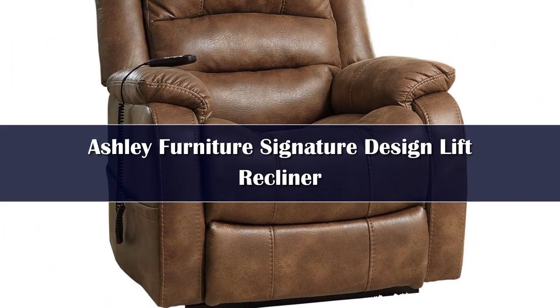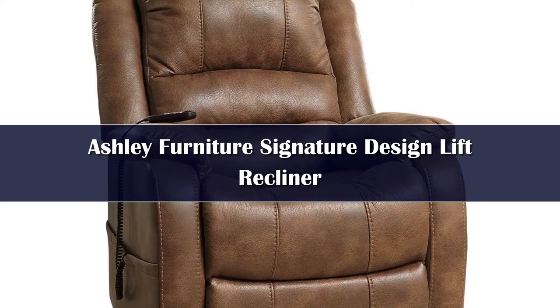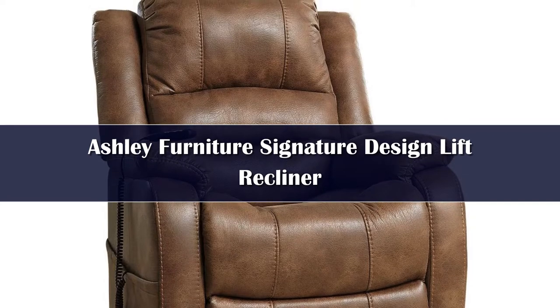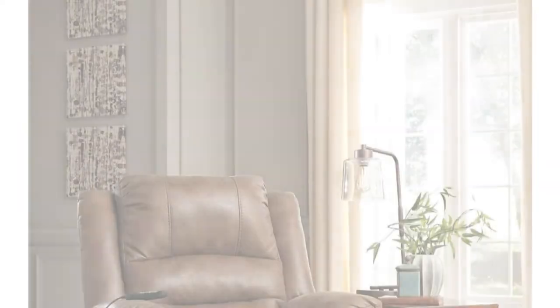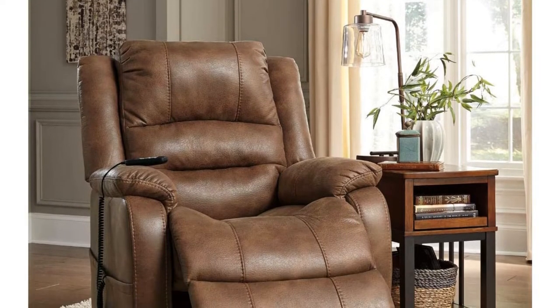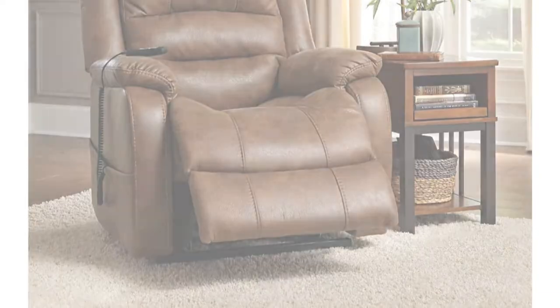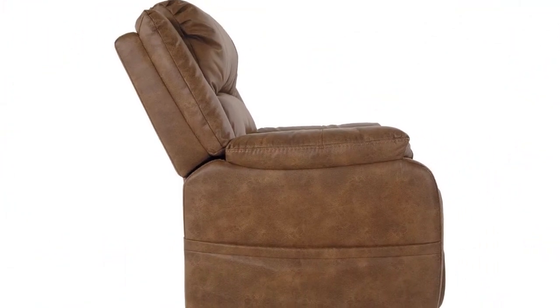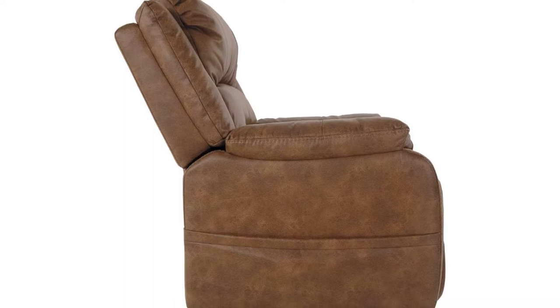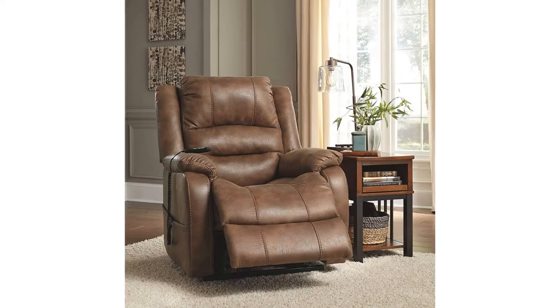Number 2. A power recliner takes all the effort out of using your chair, making it a great option for those with medical issues or who don't have the strength to use a regular one. They are also convenient for everyone else. The Signature Design by Ashley Yandel Power Lift Recliner is one of these models. This armchair includes a dual motor that makes all of its functions work quickly and quietly. The first of these functions is the lift, which raises the chair up until you are almost standing in front of it, which is a must for elderly users or those healing from surgery. Both the reclining function and the footrest are also controlled by this motor, raising and lowering as needed with a simple touch of a button.